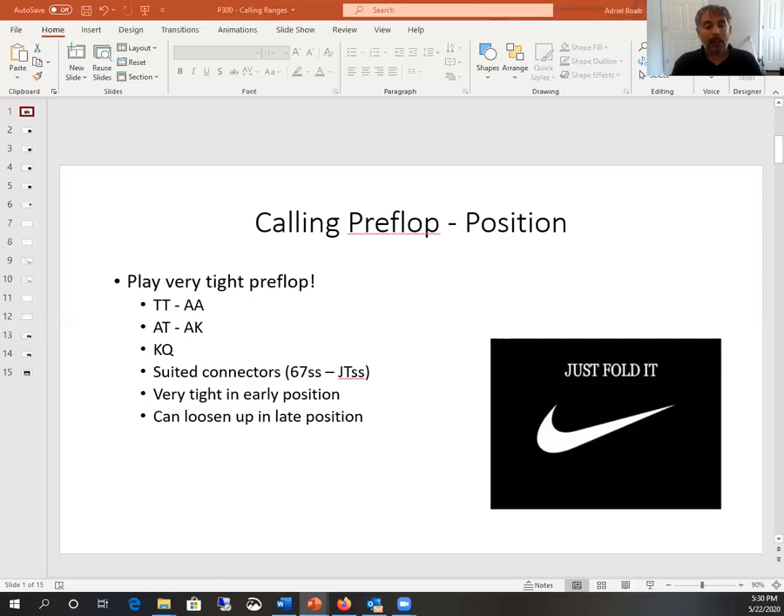So we want to play very, very tight preflop. I've heard people say that poker is a game of redistributing wealth from impatient people to more patient people. People who want to play lots and lots of hands are going to lose long-term, giving their money to the more patient players. Playing very tight preflop is, to be honest, a very boring style of play. About 80% of the time when you get dealt two cards, you're just going to fold them and watch other people play, which can be very boring — and that's why it's difficult to be a winning poker player.